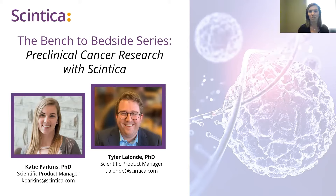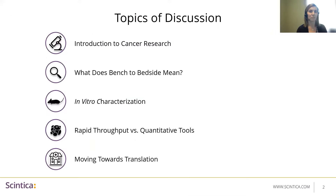Thanks Gabriel for the introduction, and welcome to everyone joining us for today's webinar. To start the discussion today, we're going to go through a brief introduction to cancer research. We'll talk about what we mean when we say bench to bedside and how this idea has really evolved over the years. We'll then jump into some of the instrumentation that's used in cancer research, starting with tools for in vitro characterization, technologies that are ideal for rapid throughput experiments and more quantitative measurements. And then we'll end by tying in some of our translational technologies that can be used to create a more clinically relevant disease model.